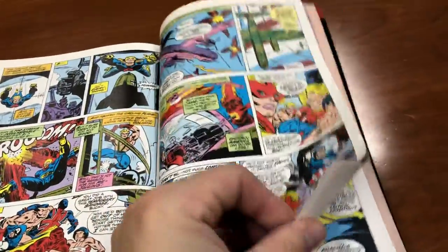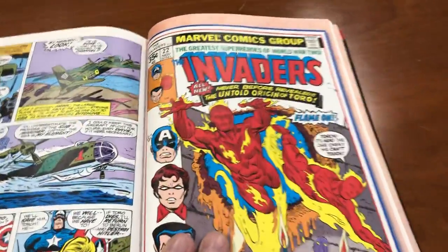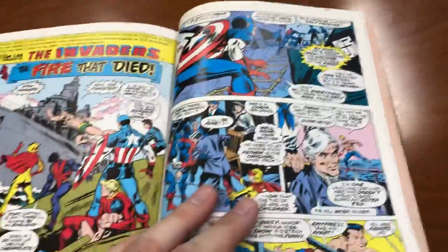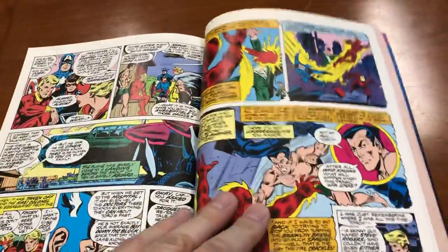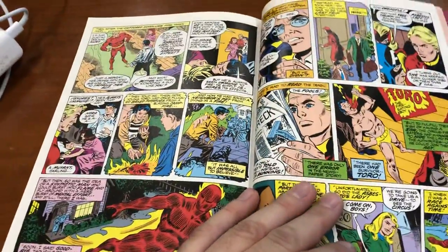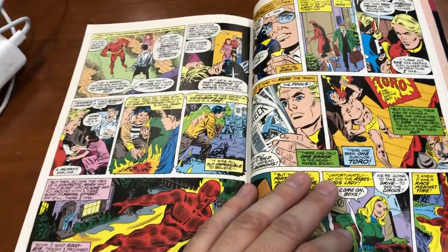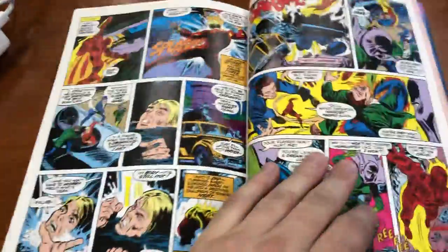We get one more issue in this volume: the untold origin of Toro, where the Human Torch recounts how he met Toro and why Toro is special — a really nice character plot. This was never told in the '40s. Back then the Human Torch just kind of encountered him at a circus and said 'Oh, you're on fire too — come with me, young lad.' That's basically all that happened. The '40s folks are kind of ridiculous, but this retelling was pretty neat.